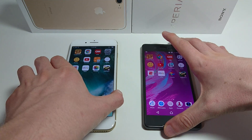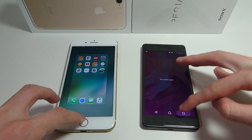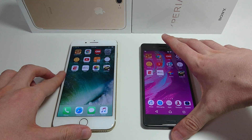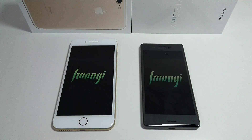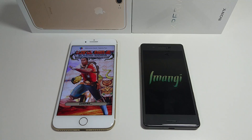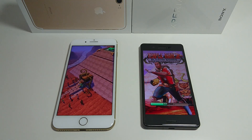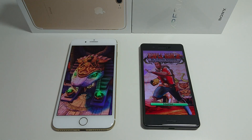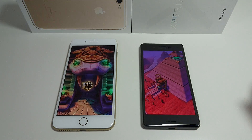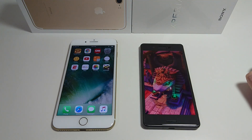We'll do Temple Run 2 first — let's just make sure everything's closed out. Here we go, Temple Run. I do expect the iPhone to win most of this; generally the apps are better optimized, especially for games. And you see there — really, really quick. So we're into the game in the first round pretty easily.